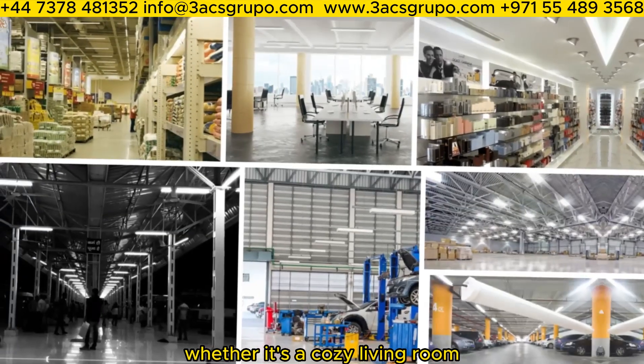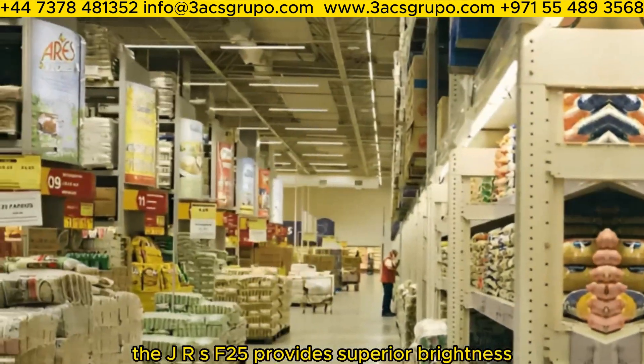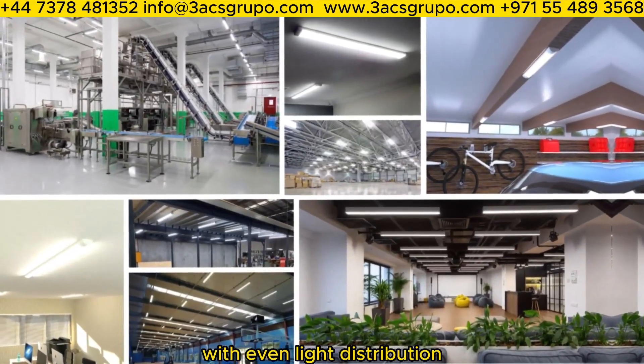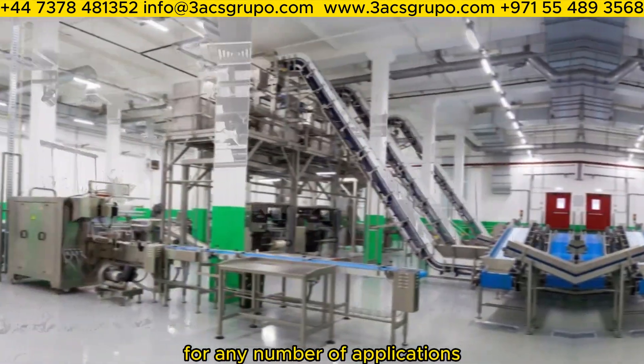Whether it's a cozy living room or a large commercial space, the JRS F-25 provides superior brightness with even light distribution. It's the perfect lighting solution for any number of applications.